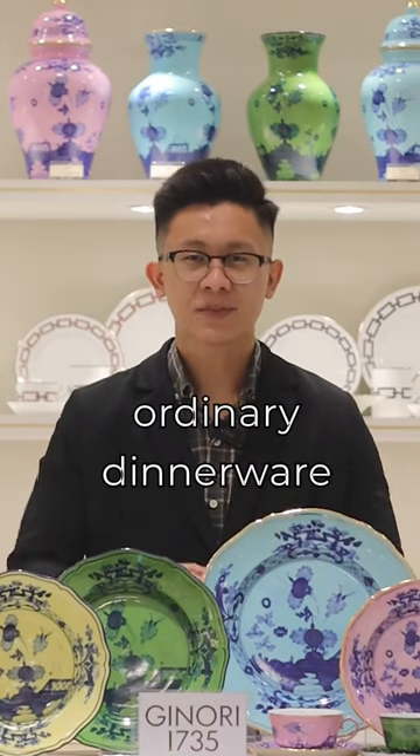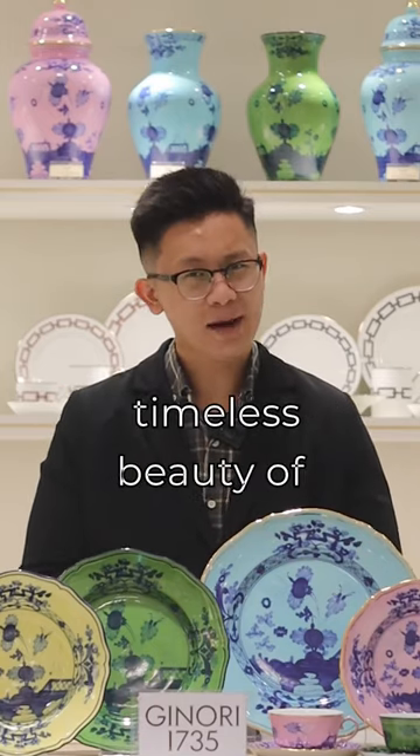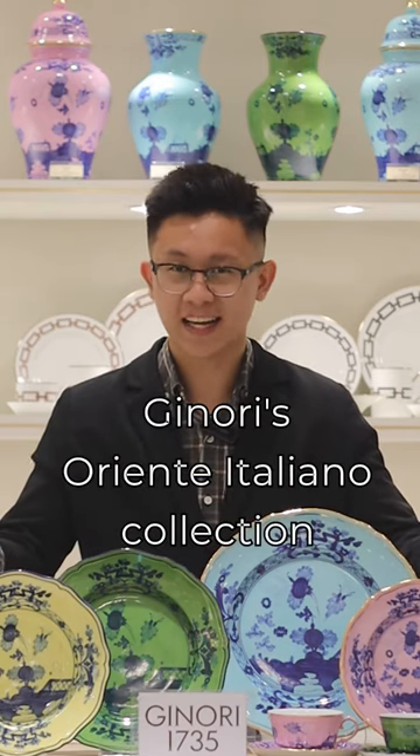Don't settle for ordinary dinnerware. Elevate your dining table with the timeless beauty of Ginori's Oriente Italiano collection.